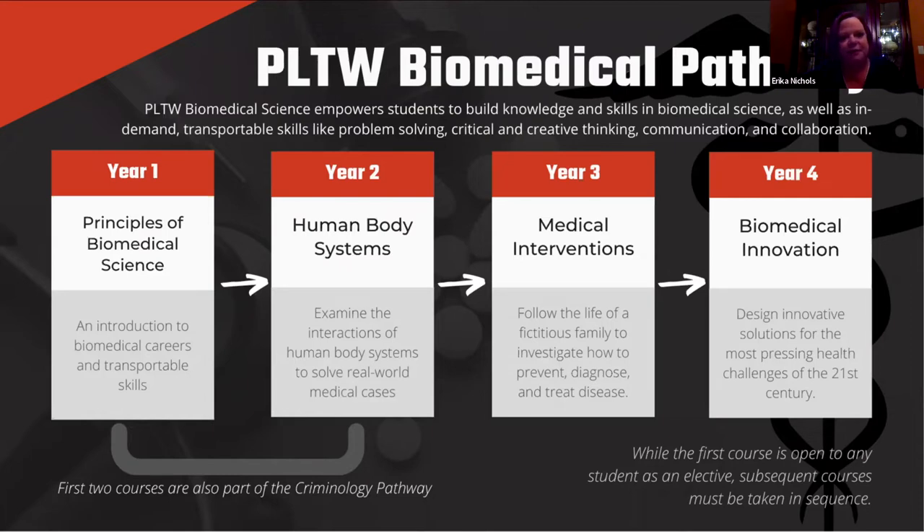In Principles of Biomedical Science, we do a lot of hands-on stuff. Our first unit is forensics. We cover a unit of patient care, epidemics and outbreaks, and we do a little bit of engineering towards the end of the year. The first semester is all forensics, and then the second semester gives you a taste of what's going to come in the following three years.